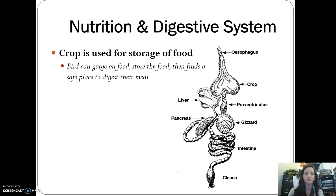Birds also have a crop and a gizzard, similar to earthworms. They'll gorge on lots of food, which is stored in the crop, and then as it's digested it moves into the gizzard. This is a behavioral adaptation — birds are very prone to being prey, so they eat lots of food quickly and then fly or hide somewhere to actually digest it.